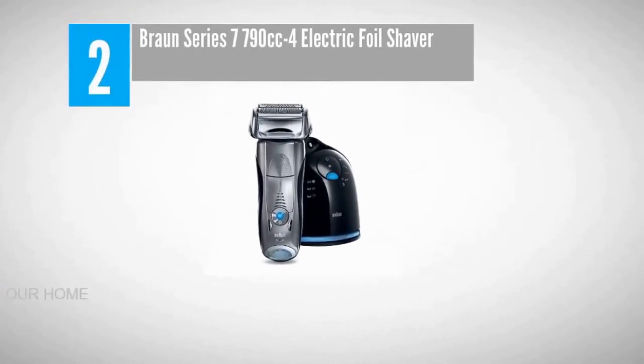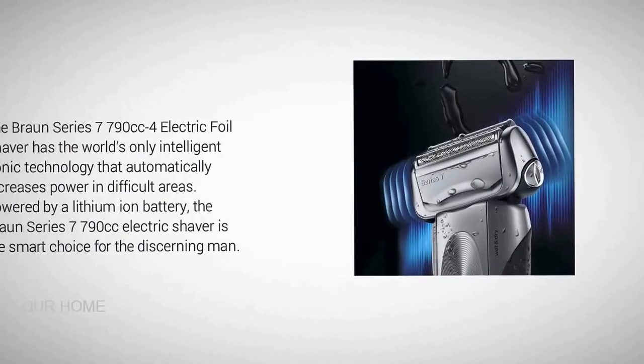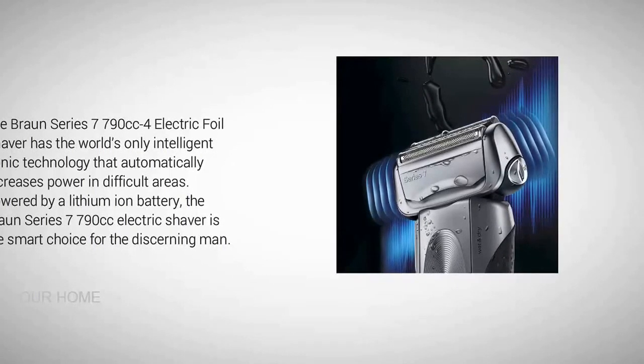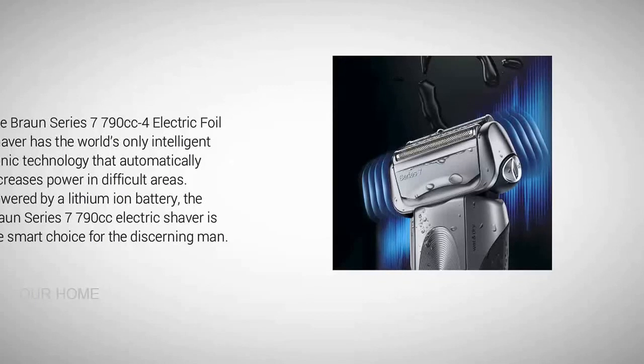Nearing the top of our list at number two: the Braun Series 7 790CC electric foil shaver. The Braun Series 7 790CC has the world's only intelligent sonic technology that automatically increases power in difficult areas. Powered by a lithium-ion battery, the Braun Series 7 790CC is the smart choice for the discerning man.